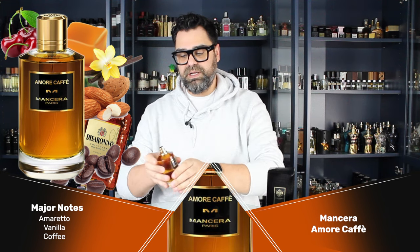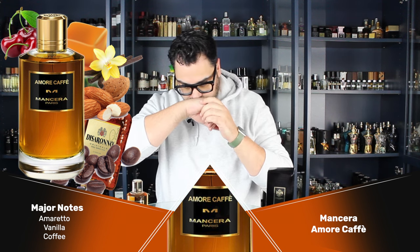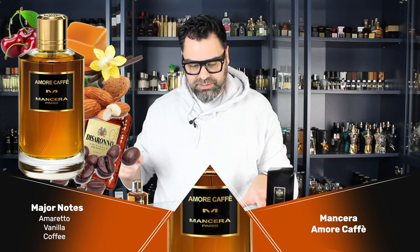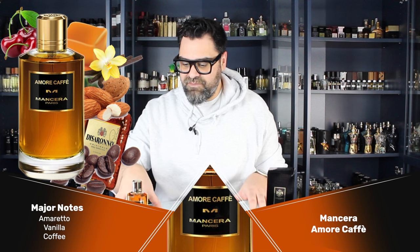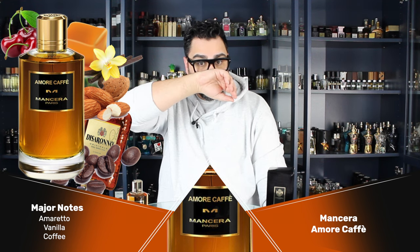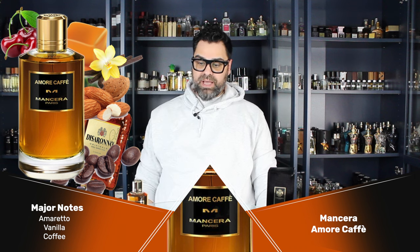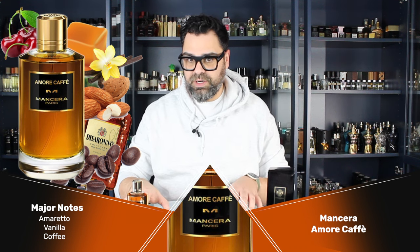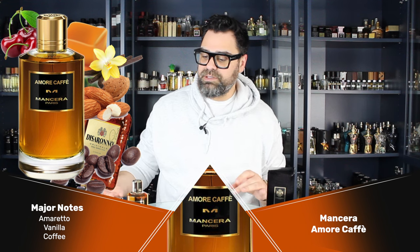That amaretto note was shocking off the strip. Let's see if I get a different story on skin. These are usually nuclear. On skin it's going more amaretto-like, almost boozy with that cherry note. This is heavily — and I mean heavily — caramel on my skin. Warm, cozy, unisex — men or women can wear this. You gotta like your gourmand fragrances.